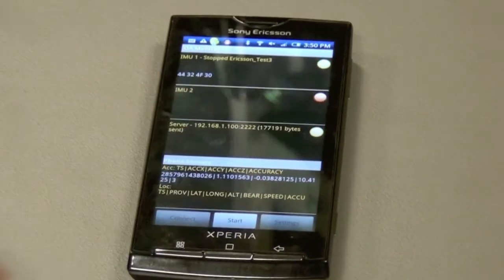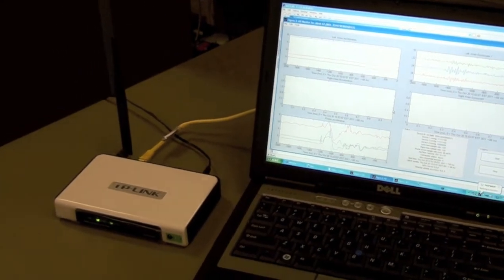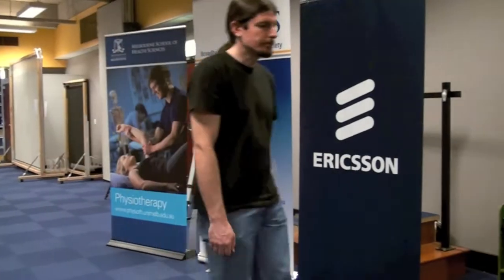Ericsson developed the software for the smartphone, which transmits the movement data via Wi-Fi, if in range of a local network, or via the 3G phone network, to the internet and then back to our server and monitoring software in the lab.